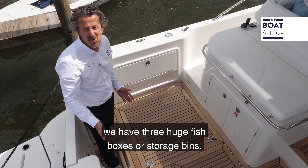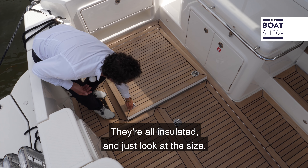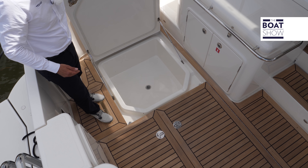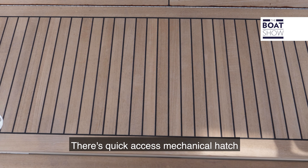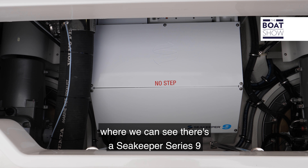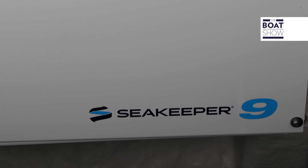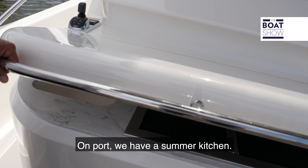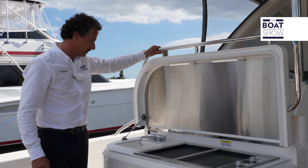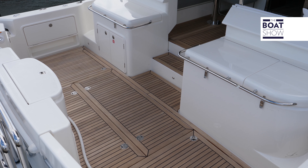Today on The Boat Show, we're here in beautiful Miami, Florida to show you the latest from Riviera. It's the brand new 505 SUV. It's a multi-purpose boat — you can use it for fishing or you can use it to enjoy with your family. Just imagine going from Miami to the Bahamas, or anchored somewhere and enjoying the great spaces that this boat has to offer.